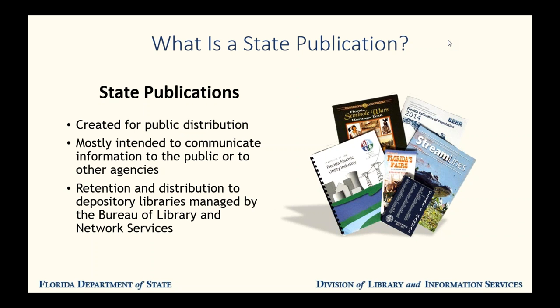This is a fairly wide definition and thus state publications include everything from annual reports to educational coloring books to newsletters to audio and video recordings. The main point to remember is that to qualify for our collection, it needs to have been published, either in print or electronically, by the agency or board with state funding.